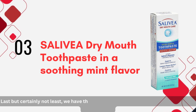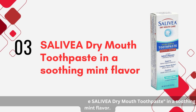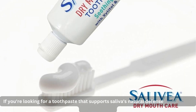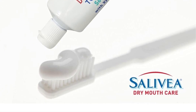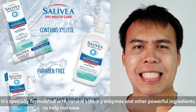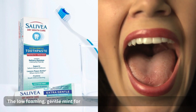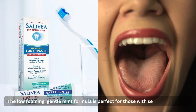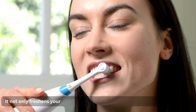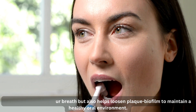Last but certainly not least, we have the Salavia Dry Mouth Toothpaste in a soothing mint flavor. If you're looking for a toothpaste that supports saliva's natural defenses, this is your go-to option. It's specially formulated with natural salivary enzymes and other powerful ingredients to help increase and maintain saliva production. The low-foaming, gentle mint formula is perfect for those with sensitive mouths. It not only freshens your breath but also helps loosen plaque biofilm to maintain a healthy oral environment.